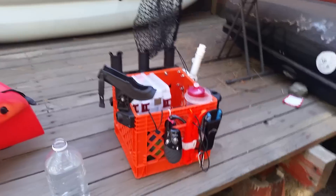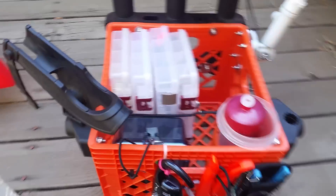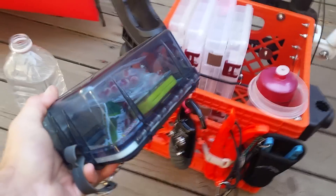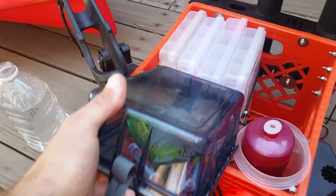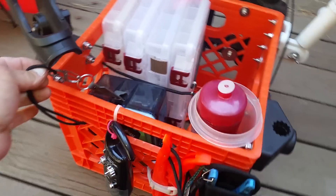Let's face it — we're kayak fishing. Everything has to be waterproof or made waterproof via boxes like this. This box is easy to reach — it has some snacks, usually my fishing license, a few other things I'd like to keep dry, my phone, things of that nature. It's easily accessible.